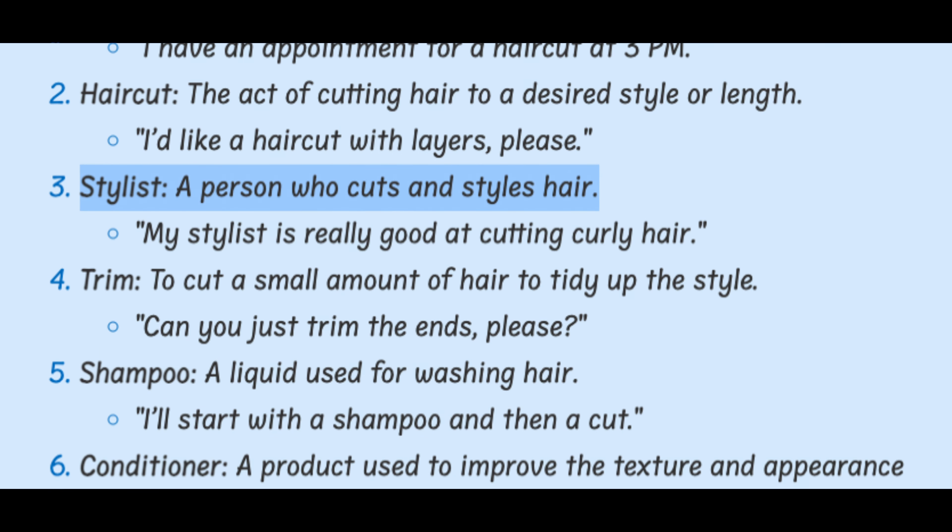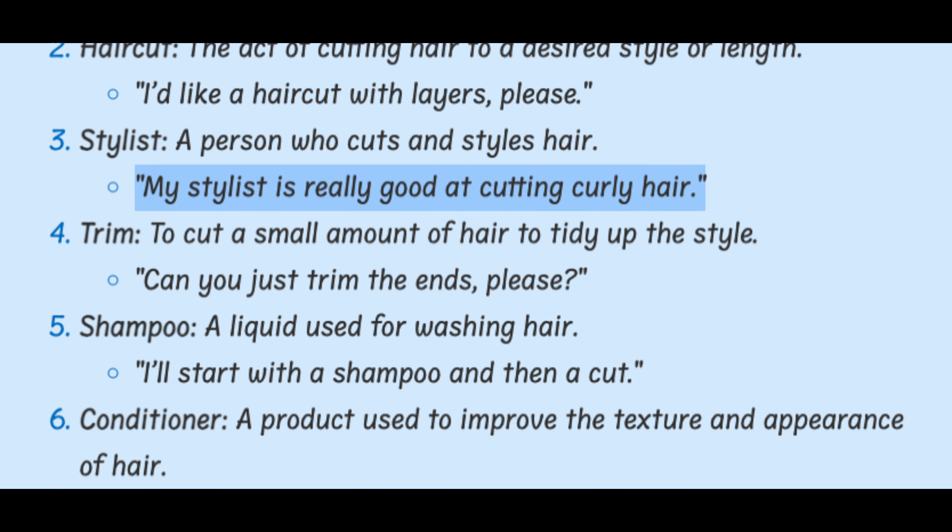Stylist. A person who cuts and styles hair. My stylist is really good at cutting curly hair.